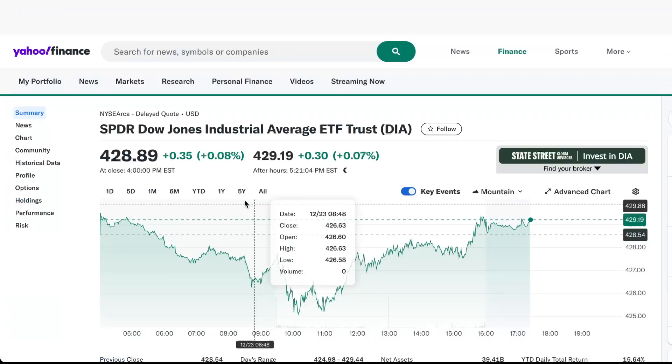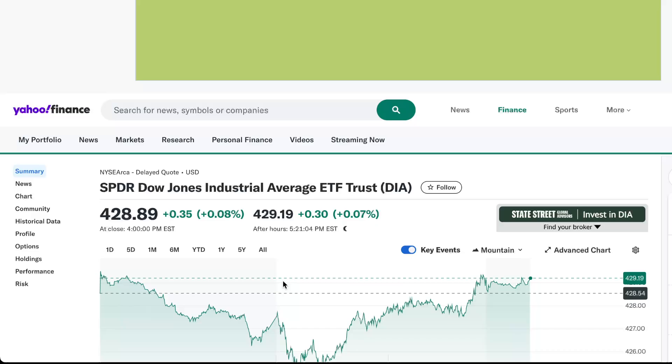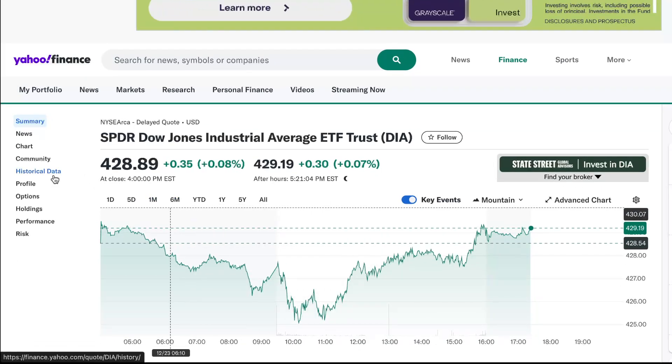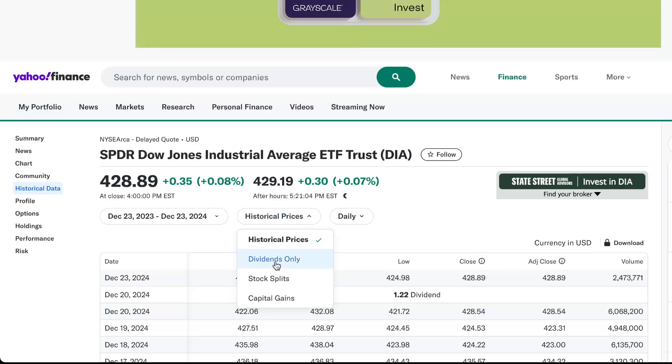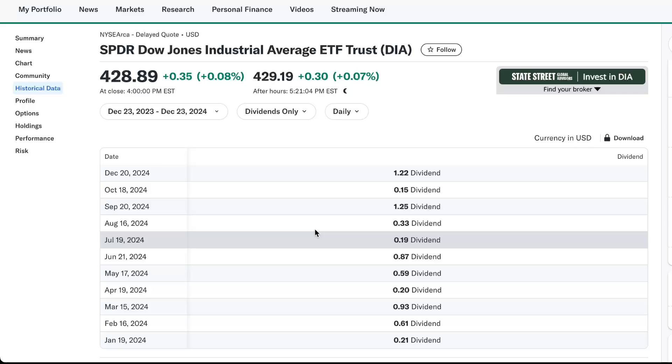The really interesting thing about this ETF — what makes it so different from other ETFs — is that it pays a monthly dividend. If you go to historical data and click on dividends only, you can see the dividends on Yahoo Finance. There's the ex-date, there's the record date, and the pay date when you actually get paid.